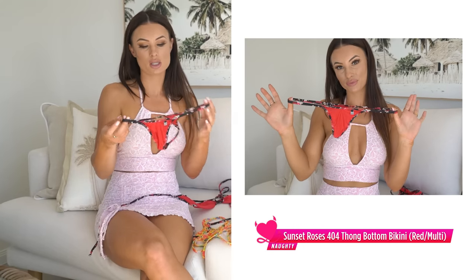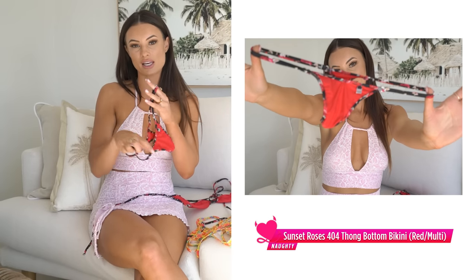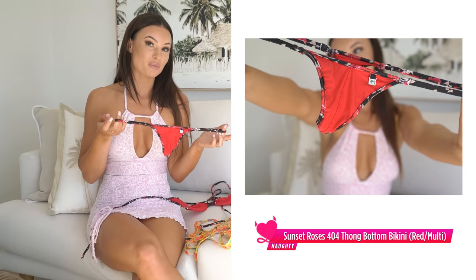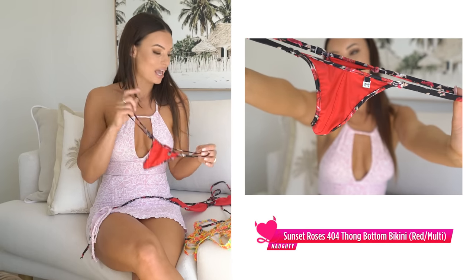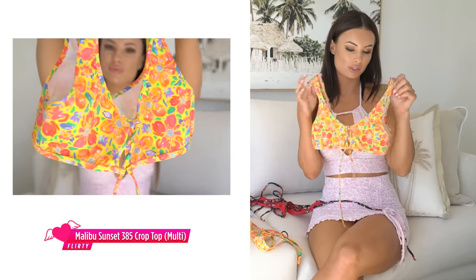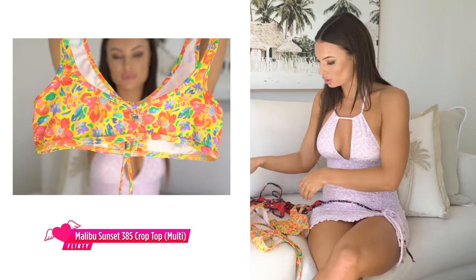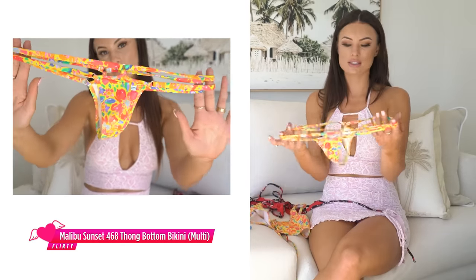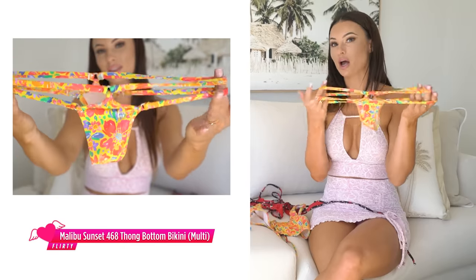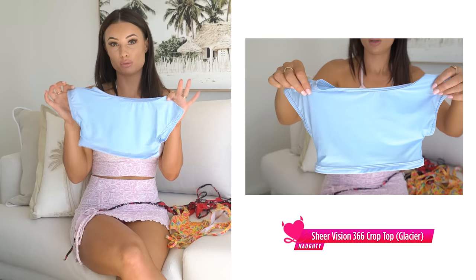It has gorgeous triangle bottom bikinis that look stunning on, and these bottoms will go quite sheer in the water, so stay tuned to see that. Then I will be trying on the beautiful Malibu Sunset bikini — something a little different with the tie in the middle. The colors are stunning and I love that these have the two straps, which looks beautiful on.